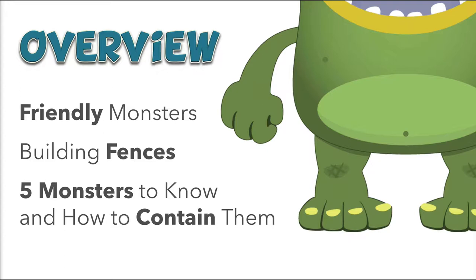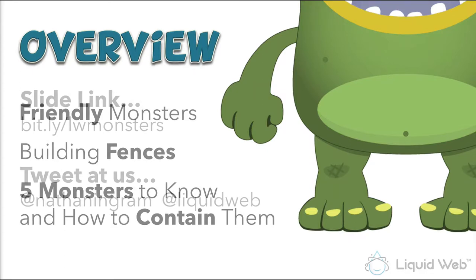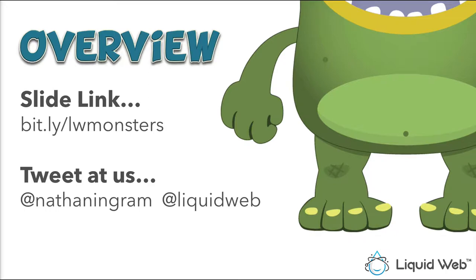You can download the slides at bit.ly/LWmonsters. Follow along and take notes if you'd like. If you want to tweet at us, I am at Nathan Ingram and Liquid Web is at Liquid Web.